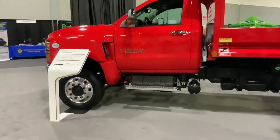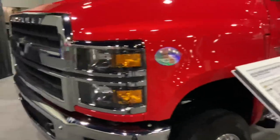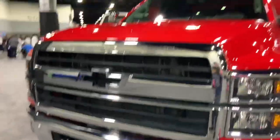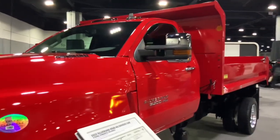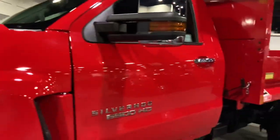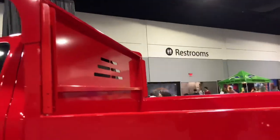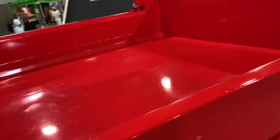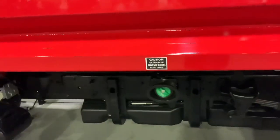I think I saw this here last time — this is the 6500 HD dump truck. I think I saw this here last year with that beautiful torch red paint, just like my Corvette, with a rigid dump body. And here's the inside of the bed — you can haul all kinds of stuff in there. Also Duramax power.